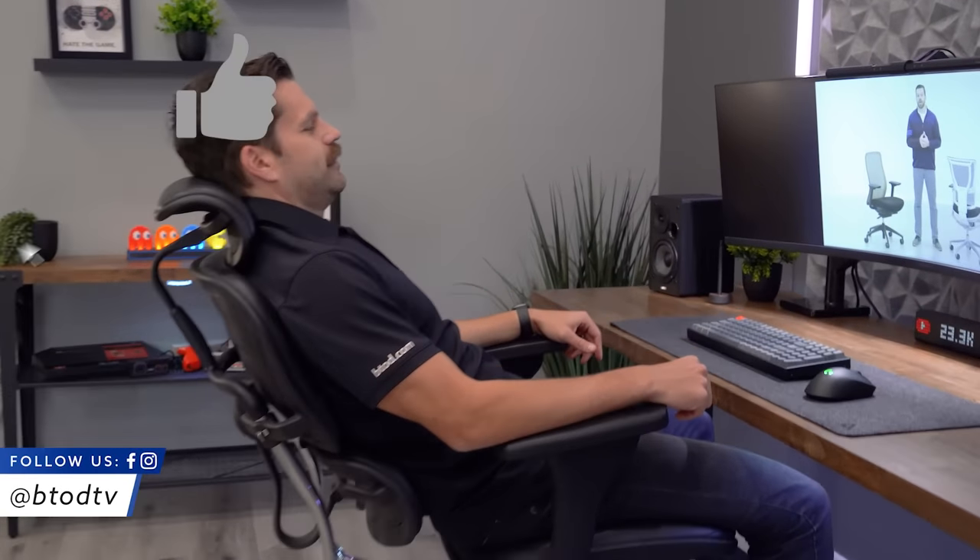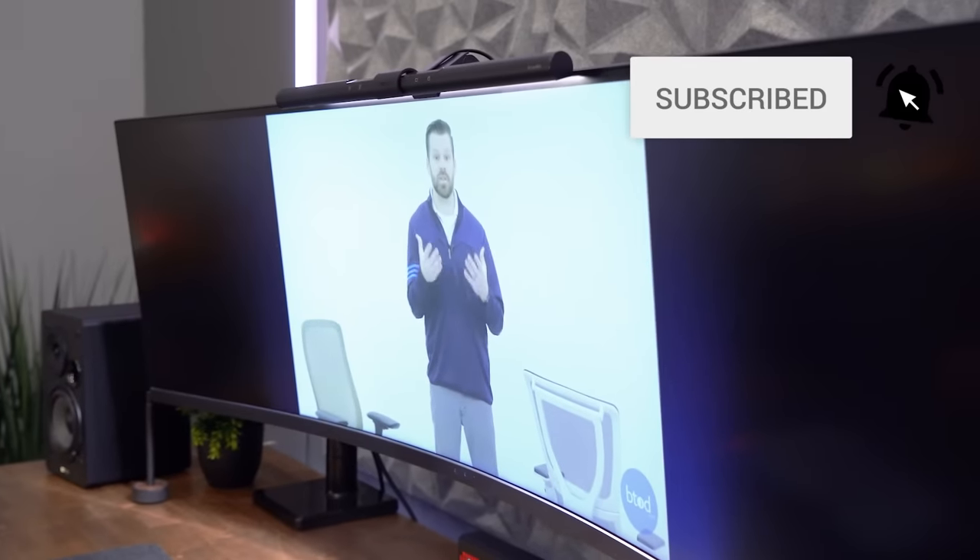Still not sure which chair to pick? Watch our video, '5 Things to Consider When Buying Office Chairs for Lower Back Pain.' Thanks for watching.